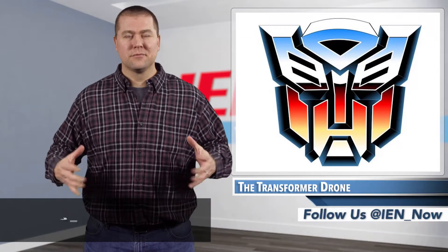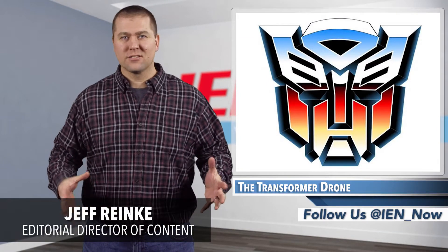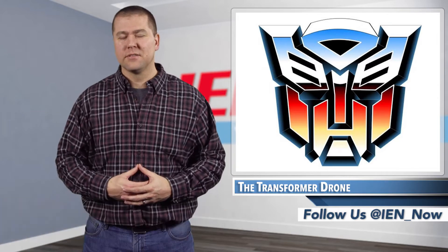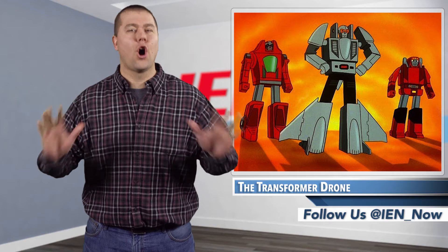As a kid, one of my favorite toys were Transformers — you know, the robots that turned into cars, trucks, dinosaurs, and other awesome stuff? Full disclosure, I actually went with the smaller, cheaper GoBots, but they were still awesome.